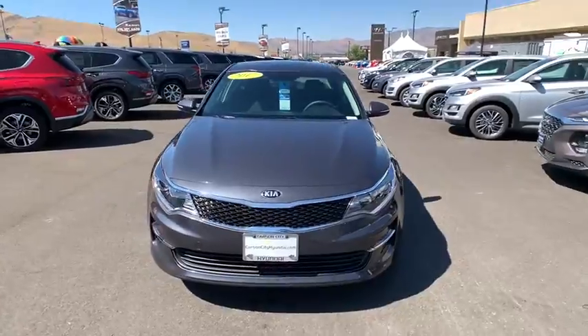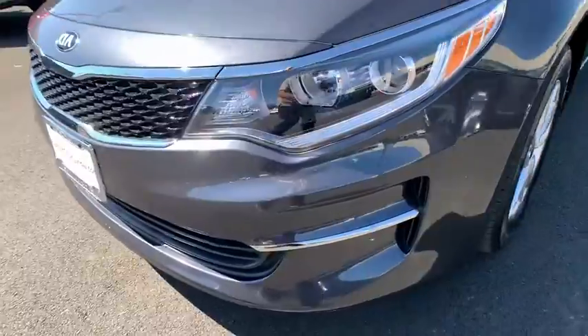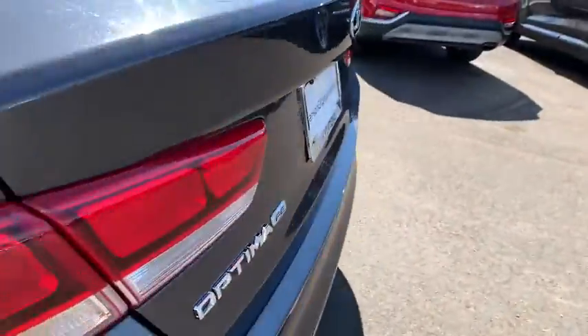This vehicle has less than 40,000 miles. Here are some of this vehicle's great options: traction control, dual airbags, alloy wheels, power steering, four-wheel disc brakes, trip computer, rear window defroster.